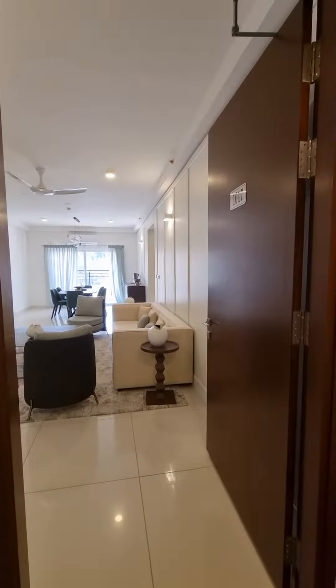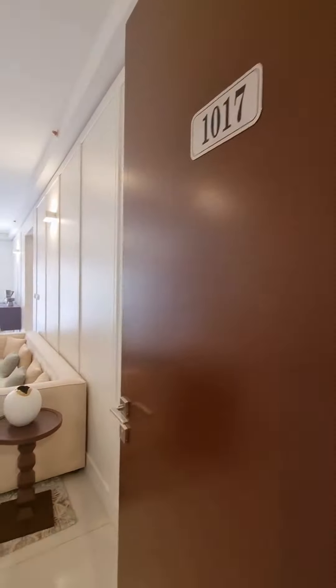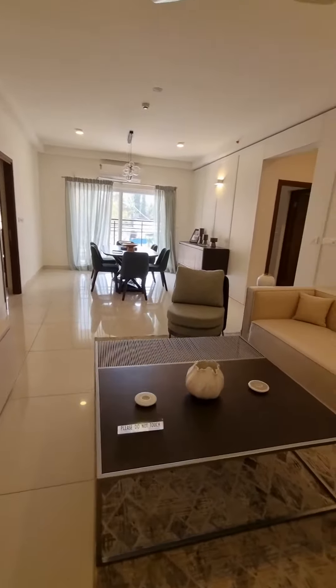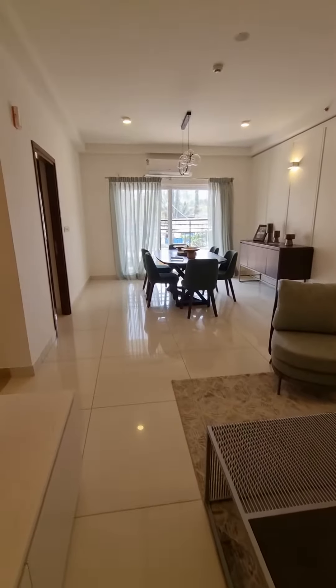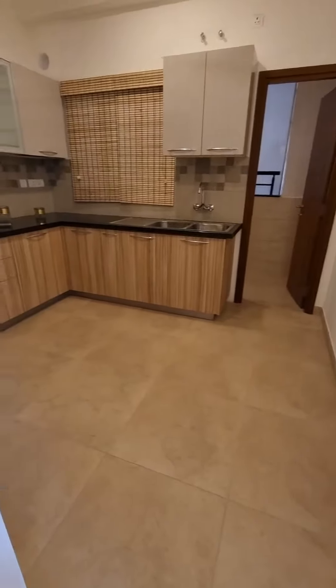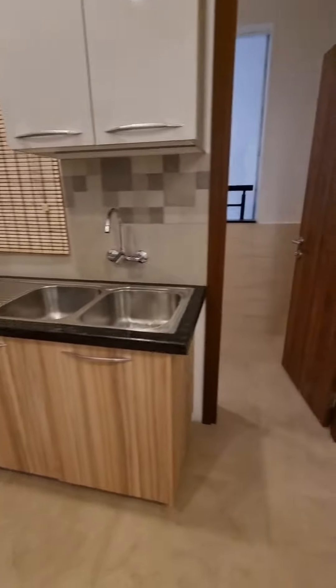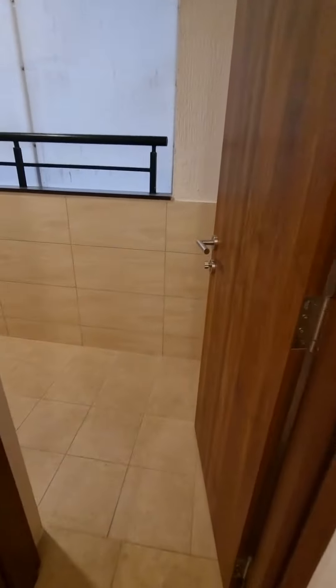This is Prestige Tranquil Model Flat 1017. This is the entrance, the kitchen, and the utility area.